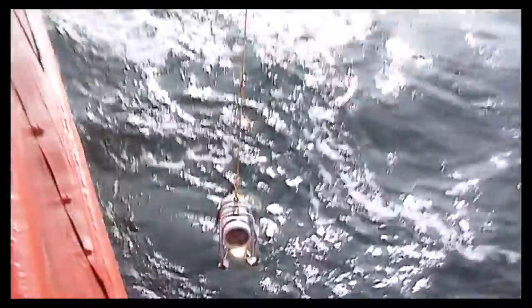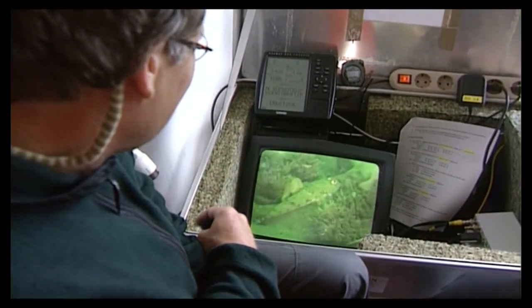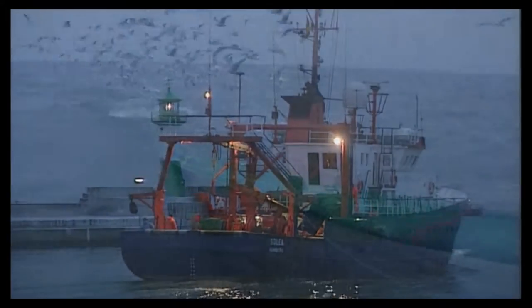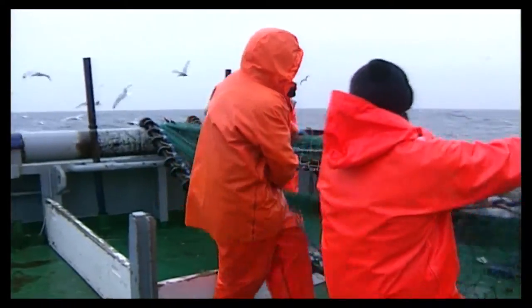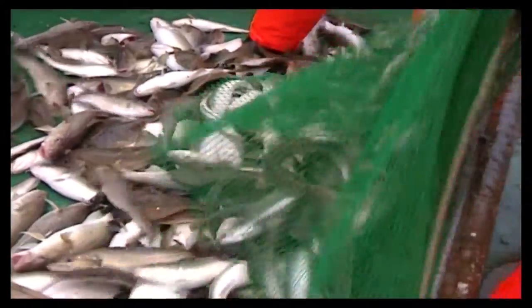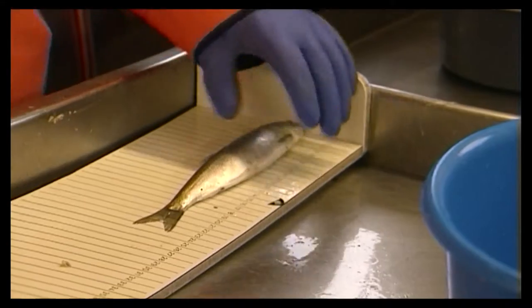Using underwater cameras, scientists study endangered habitats such as sandbanks and reefs, with their associated species communities. Fisheries biologists carry out regular surveys in the North Sea and Baltic Sea, yielding information about species composition and the occurrence of spawning or juvenile fish.